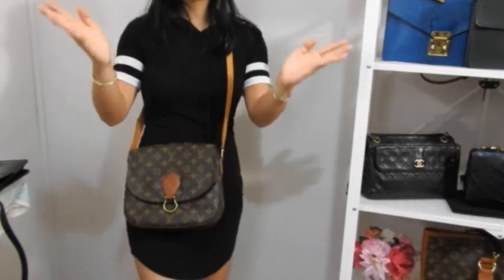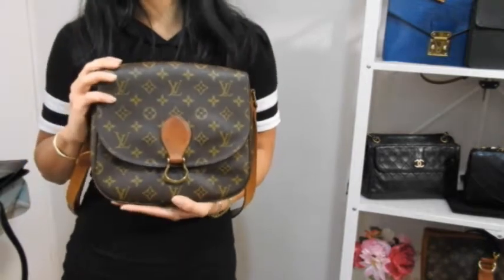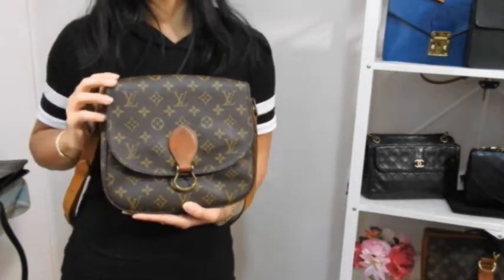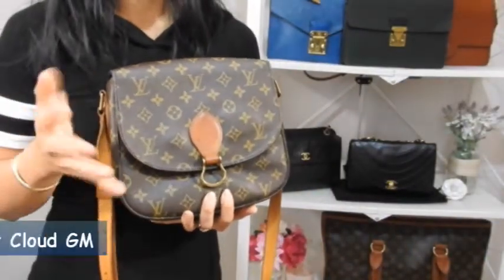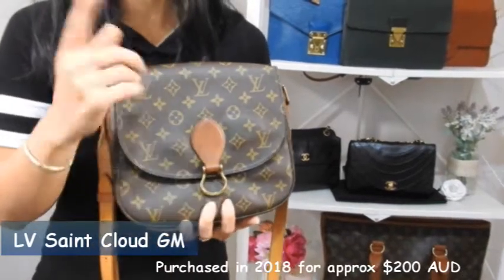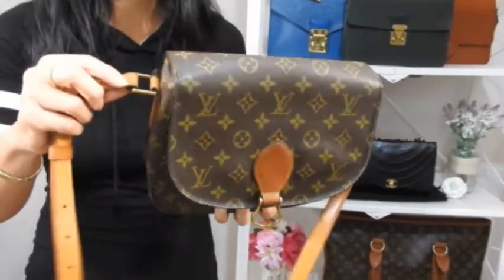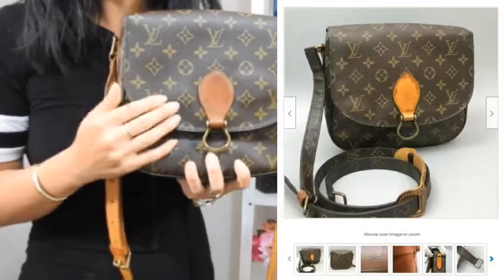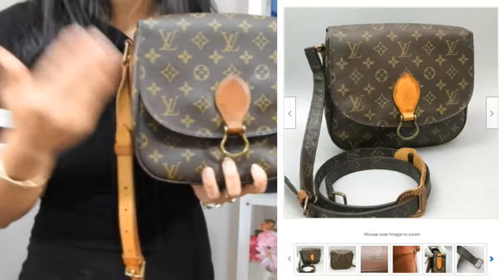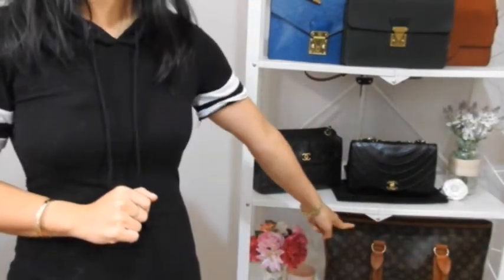If you want to see my review video on the St. Cloud GM, I'll link it above or in the description box below. I got mine for about $200 Australian dollars from an Instagram seller from Thailand back in 2018. A lot of people improve the versatility of this bag by cutting off the original strap and using the D-ring to attach other straps — monogram straps or any strap they like.